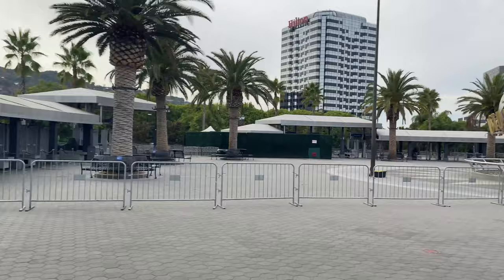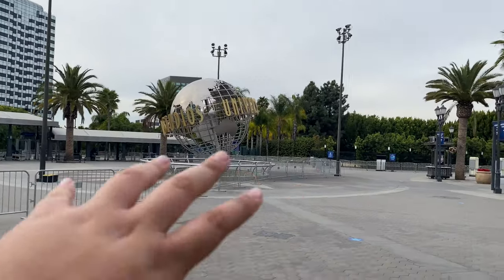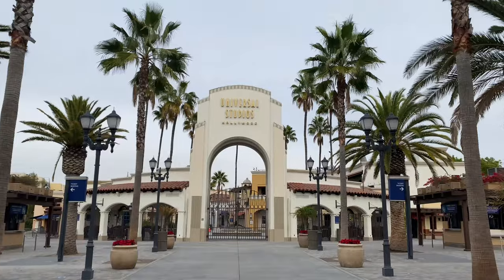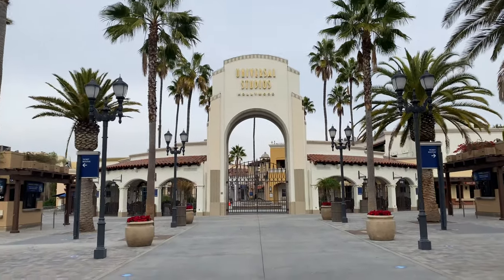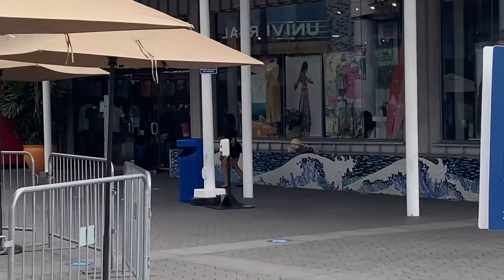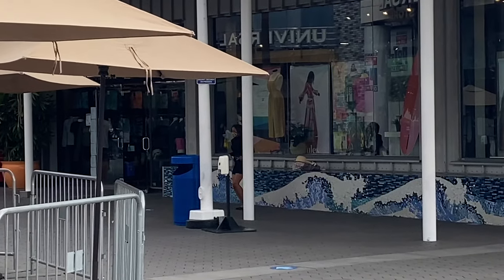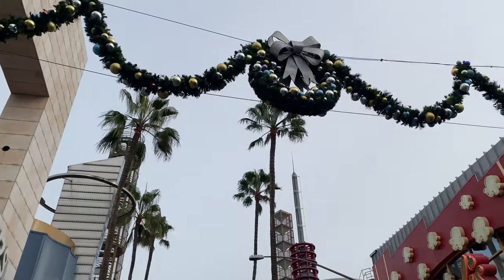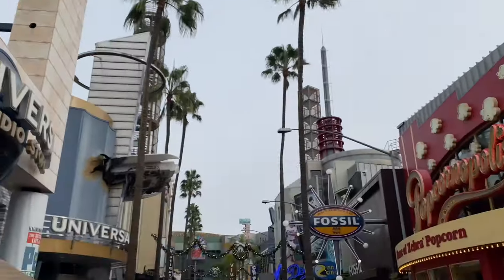The theme park is still closed, but you can still wander in the front area of Universal Studios. I also forgot to mention they have Christmas wreaths all decked out here in StudioBlock.